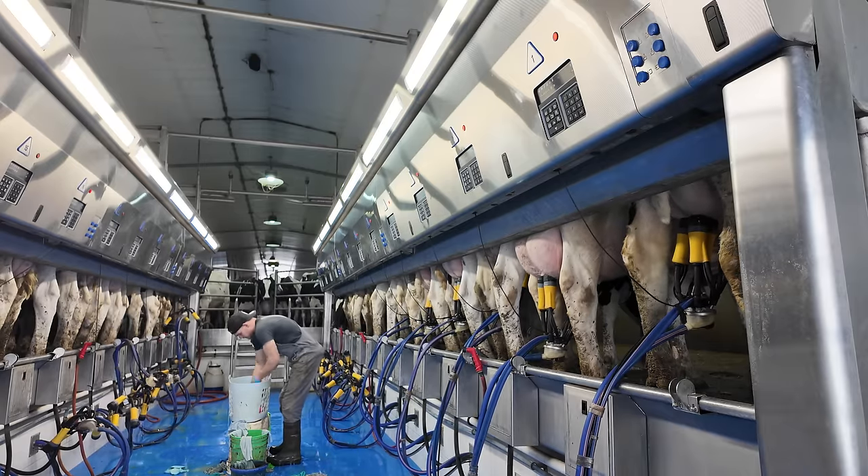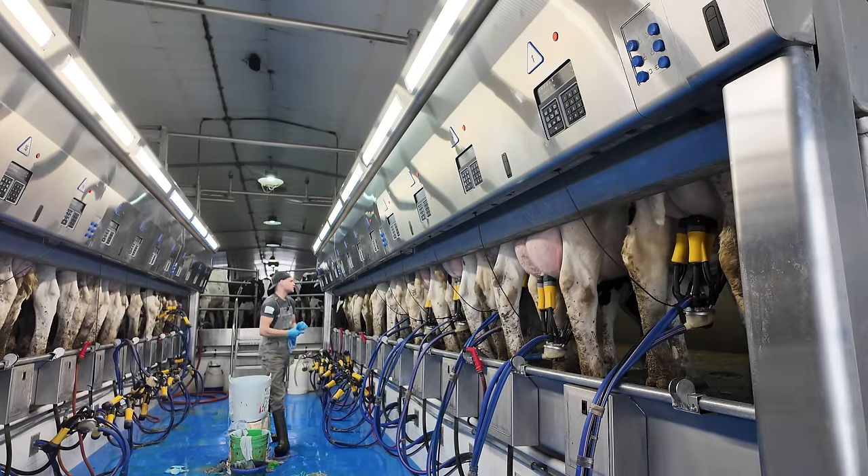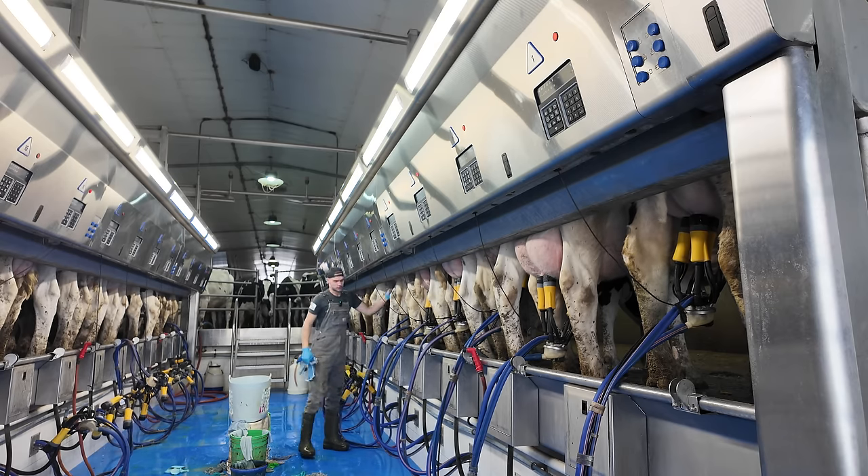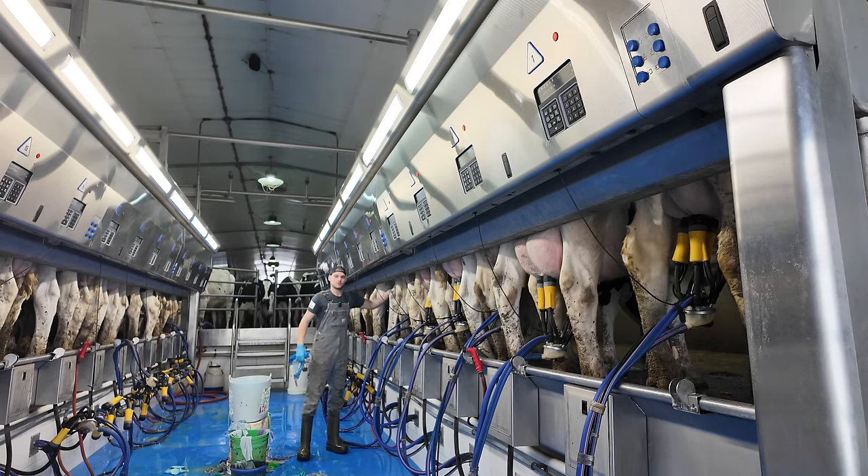Now we'll do the next six — same thing for them. Clean, strip, wait 60 seconds, hang them under. And of course, after we hang them under, the milkers will do the rest. They automatically come off.